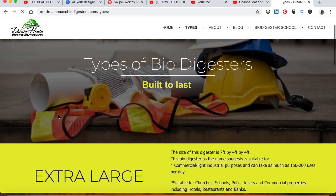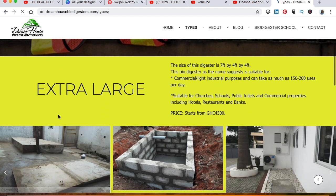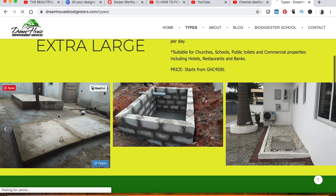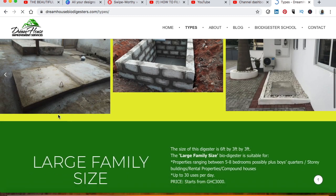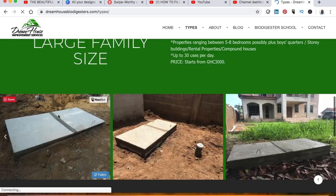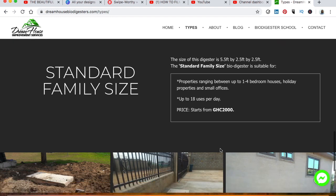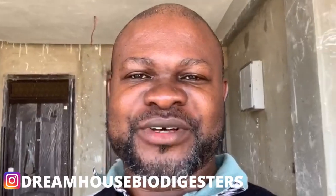This is Dream House Biodigesters. If you are new to this channel, consider subscribing, hit the bell notification, and follow everything that we do. We have a website, dreamhousebiodigesters.com, where we have articles and samples of biodigesters with prices. You can check if it fits your budget and give us a call. We are also on Instagram and Facebook at Dream House Biodigesters.